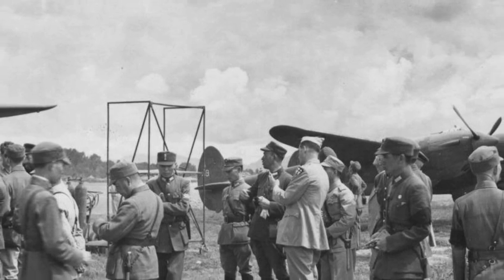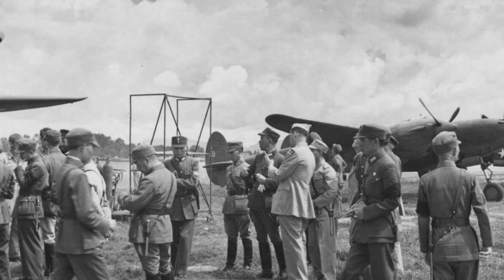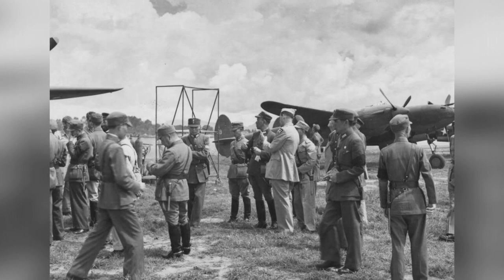A photo of Claire Chennault with Chinese officers at an airfield in Kunming, Yunnan Province, China, taken in 1942-1943. In the photo, there is a P-38 fighter plane.